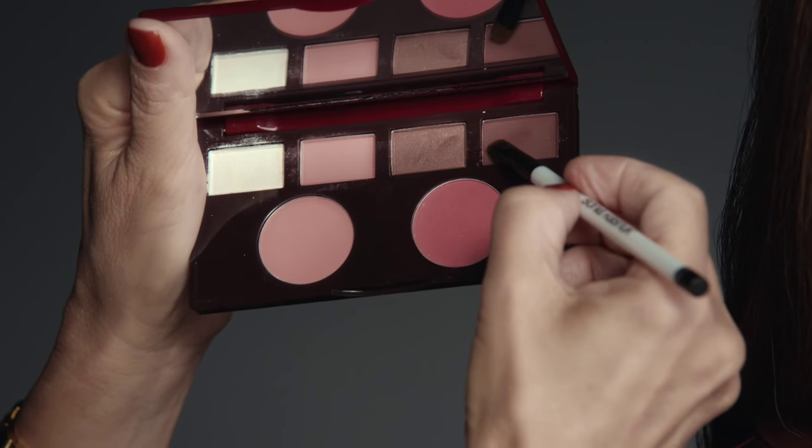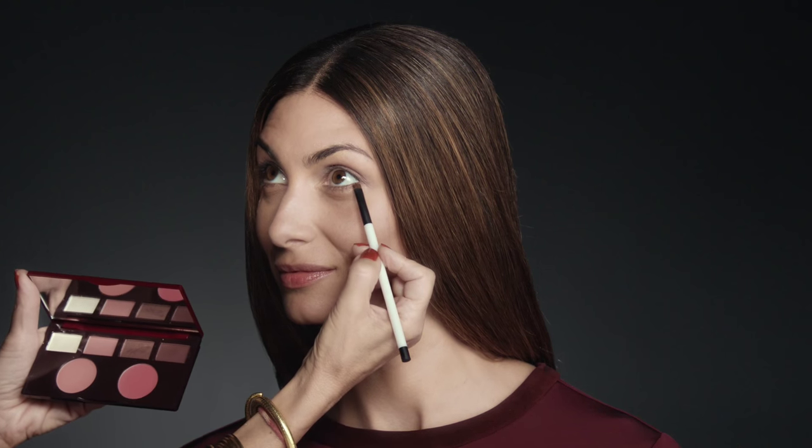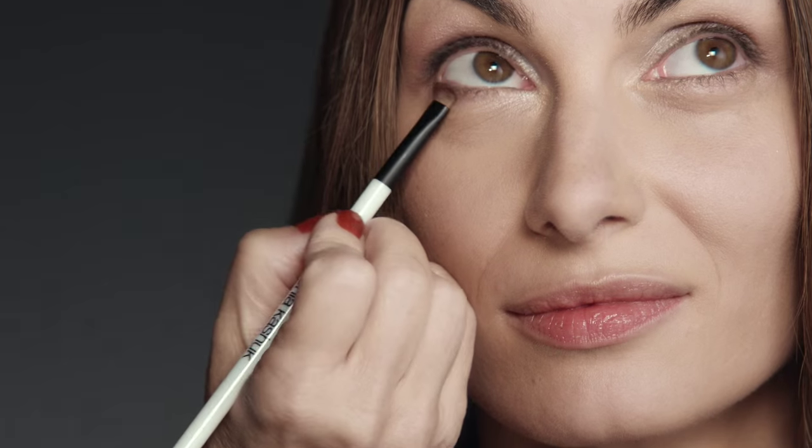And then for a little more definition, just a little bit of the shimmer with a little bit of the deeper Bordeaux just on the outer corner of the lower lash line, and you have a very beautiful look.